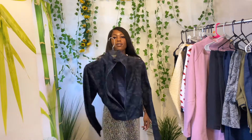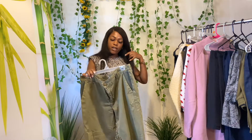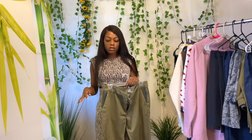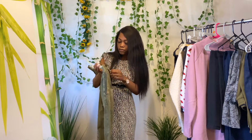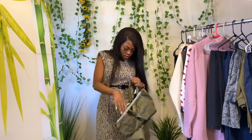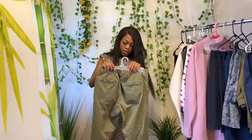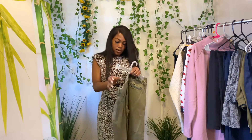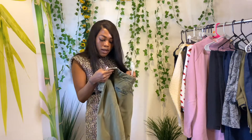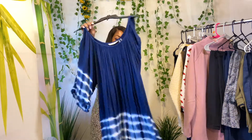I'm trying out brands I've never done before to expand my knowledge. These are Current Elliott — the Buddy Trouser Pants. They're a camo green color, feel really nice, 100% cotton, and a size 30. I wanted to test this brand out and see how it does.